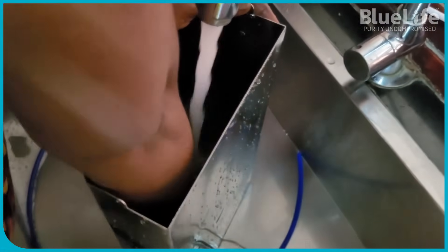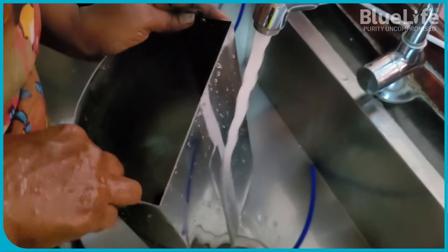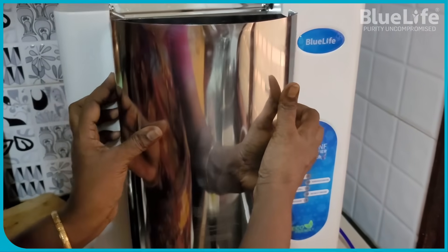Furthermore, BlueLife stainless steel tanks are detachable, allowing users to remove, clean, and refill them, thereby combating secondary contamination issues often faced with fixed storage purifiers.